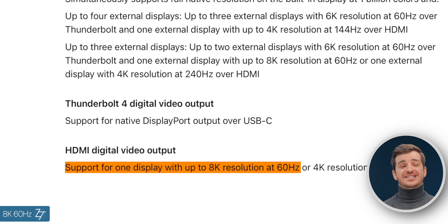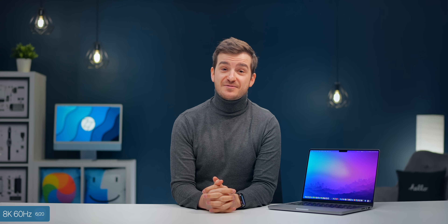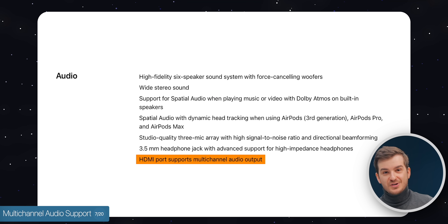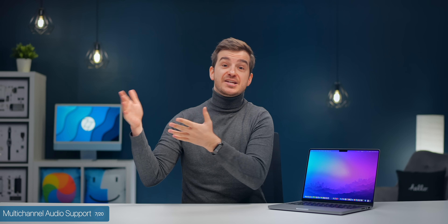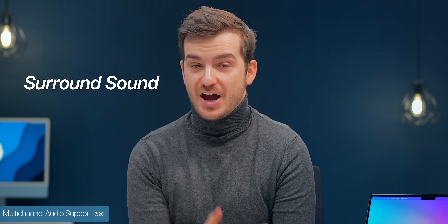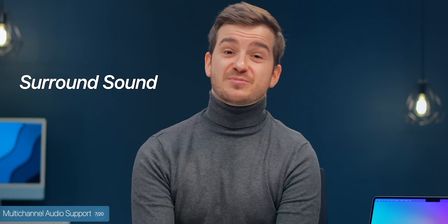And so is 8K 60. If you have an 8K TV, you can output — for example — Final Cut 8K footage or edit onto a full-screen 8K TV. That is just awesome for content creators. Just like number six: the multi-channel audio support, which is also thanks to that new HDMI port. By connecting your MacBook to your high-end 8K TV, you can hear audio in full surround sound through your TV's setup if you have a surround sound system. Again, awesome for creative professionals.